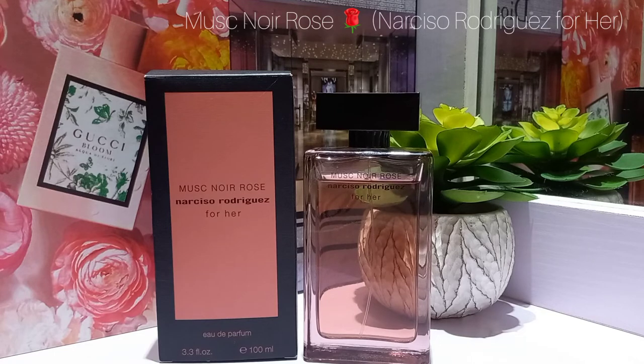Back to the review — Narciso Rodriguez Musk Noir Rose. Wow, I really do love this; I think this is a masterpiece. I have Narciso Rodriguez Poudre and Narciso Rodriguez For Her in the pink bottle. I enjoy both, but I enjoy the Poudre a lot more — I really like that skin-scent feel and the musk.